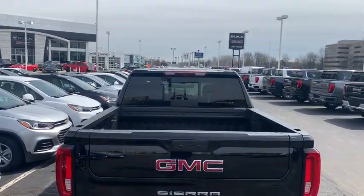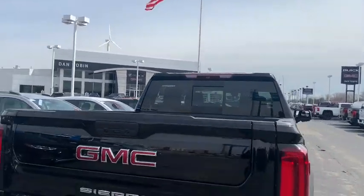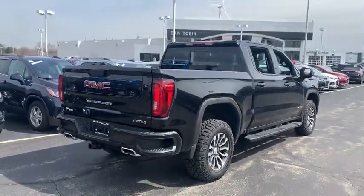Trip computer. Searching for a dependable vehicle that looks great too? You've found it, so stop in today.